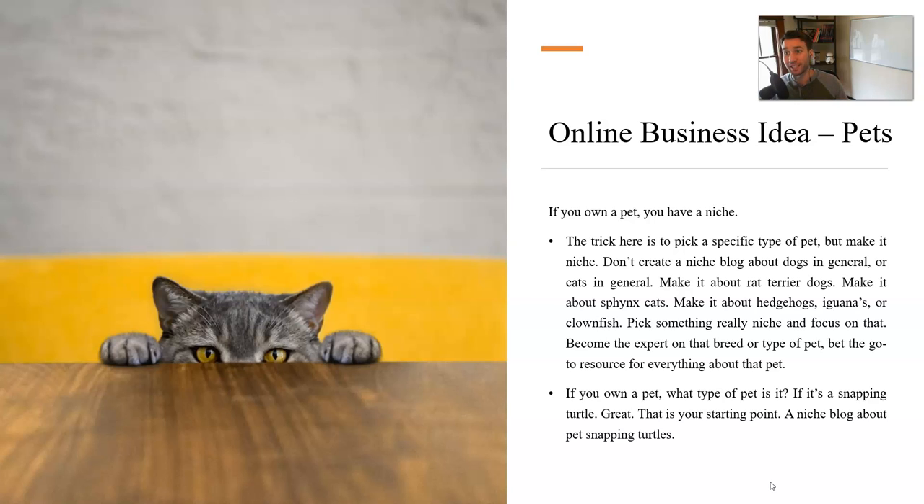I just want to introduce you to this niche to spark ideas for you. You might be looking to start an online business and want to get your feet wet. The pet niche is a perfect place to start and it's pretty profitable. Think about what pet you own — don't think about dogs in general, think about the specific type of dog you own. For example, I own Great Danes — I could create an entire blog about Great Danes.